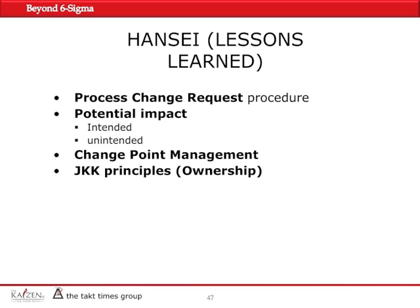The lesson we learned from this important experience was that the PCR procedure — process change request — had to be observed no matter what. When changing anything within the process, you have to consider all the potential damages you can do to quality, safety, and delivery. You need to predict all potential impacts and changes, intentional or unintentional.